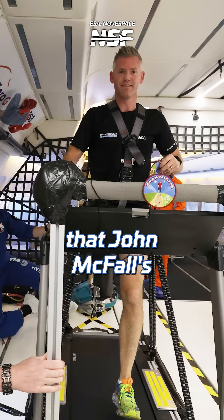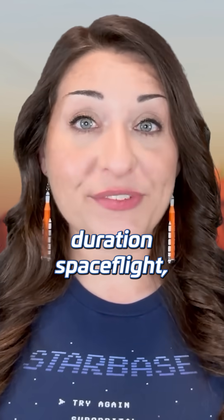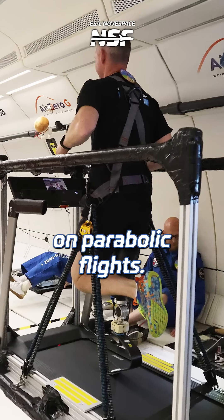The European Space Agency has determined that John McFaul's leg is fit for space. Earlier this year, ESA certified McFaul for long-duration spaceflight, but that was independent of his prosthetic leg. For that, they recently tested the leg in microgravity on parabolic flights.